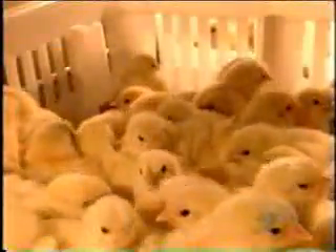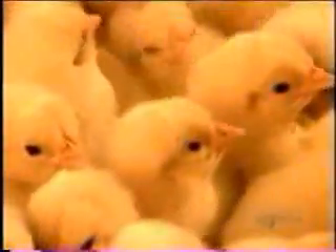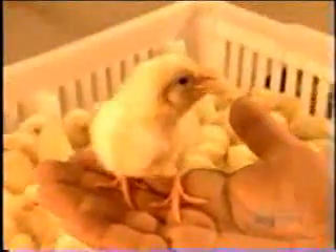Poultry farms raise chicks for either meat or eggs. Females used for egg production begin laying eggs at about 20 weeks of age. For meat production, females reach slaughter weight in about 38 days; males, depending on market size, take from 40 to 65 days.